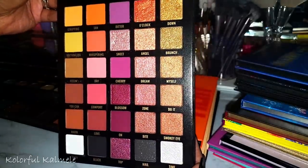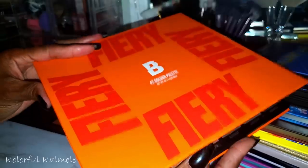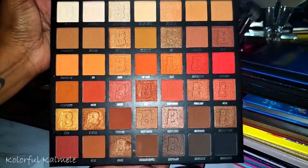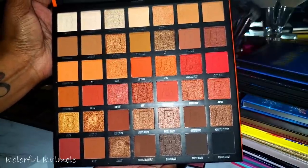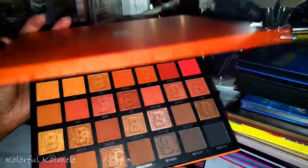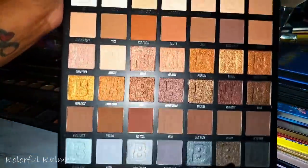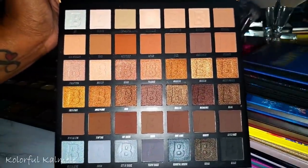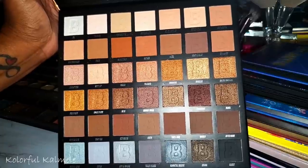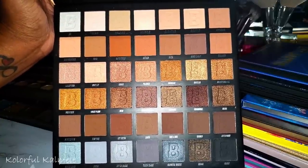The large Fiery palette from Beauty Bay — completely unnecessary but I wanted it, and it performed very nicely. I actually used it in an orange and red look. The large Beauty Bay Nude palette — I bought these to fill holes in my collection since I don't naturally gravitate toward nudes or cool or warm tones. They're very affordable and the formula is decent.